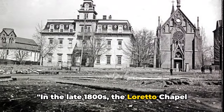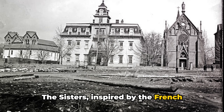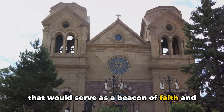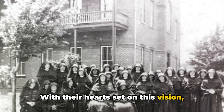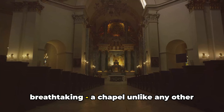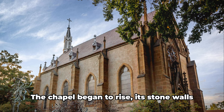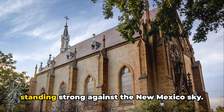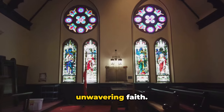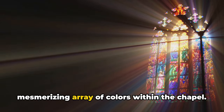In the late 1800s, the Loretto Chapel was built by the Sisters of Loretto. This was no ordinary construction project. The Sisters, inspired by the French Gothic architecture they had seen in Paris, had a vision of a unique chapel that would serve as a beacon of faith and beauty in the city of Santa Fe. They commissioned the project to a French architect, whose breathtaking design was unlike any other in the area. As construction progressed, the chapel began to rise, its stone walls standing strong against the New Mexico sky, its Gothic spires reaching towards the heavens. The stained-glass windows were carefully positioned to catch the light, creating a mesmerizing array of colors within the chapel.